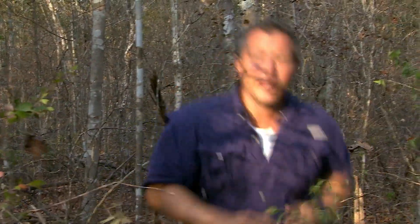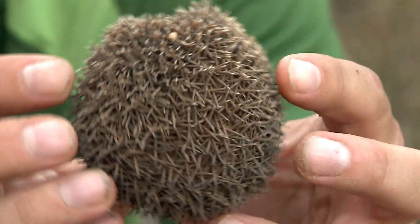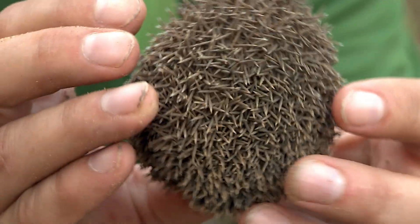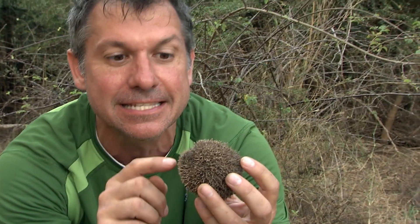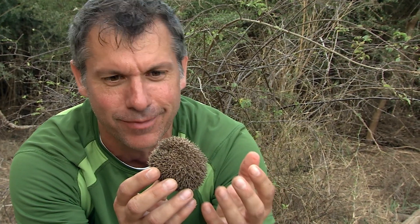Martin, over here! Yes! A tenrec! This is a hedgehog tenrec right here. And boy, is it rolled up right now in a ball of spines. Look at that, I can't believe it. But yes, inside this rolled up ball is an animal — a tenrec.